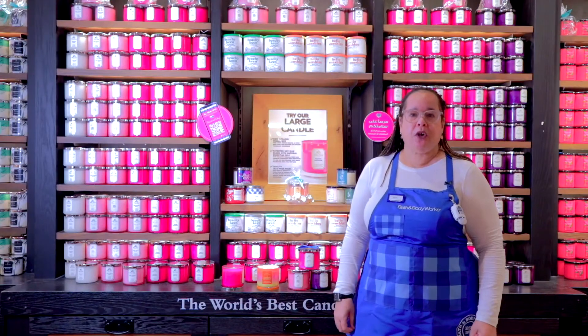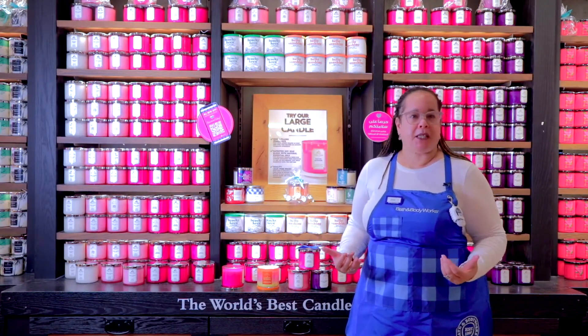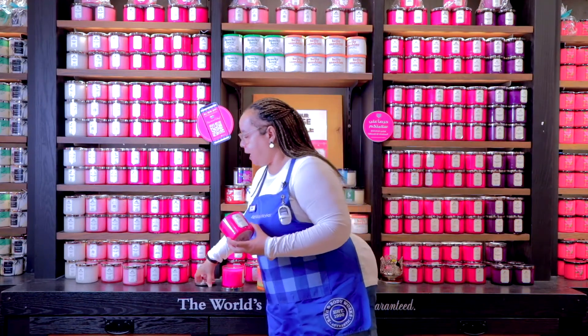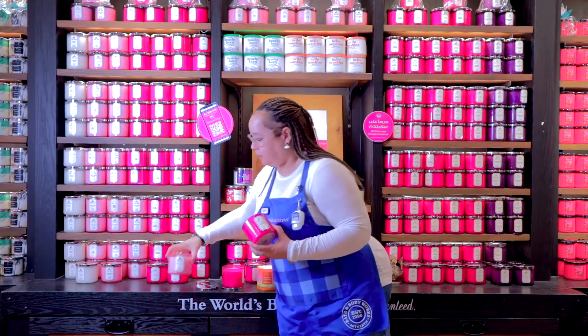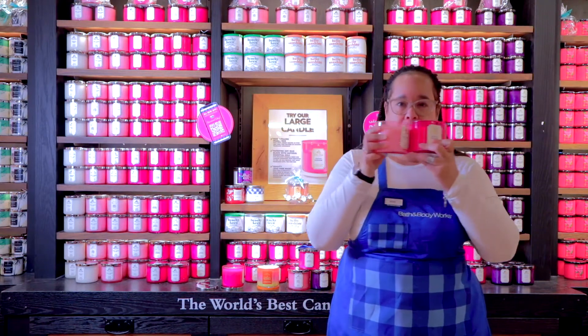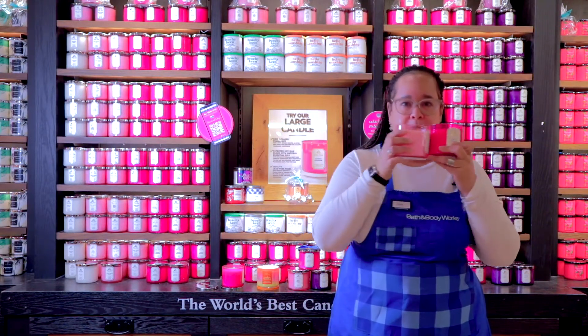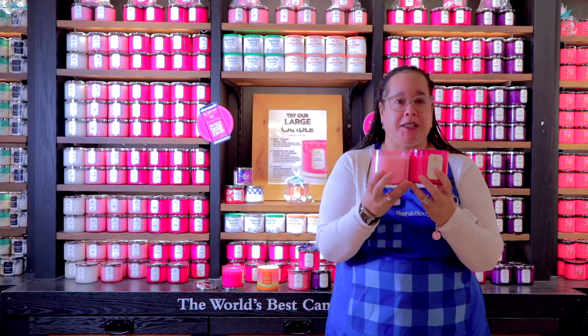You can also customize your own fragrance for your home by taking two different fragrances and blending them together. Let me show you — I've got the cactus blossom here and the rose water and ivy here. I can take both of these and go back and forth to smell what they'll be like burning together, then light both at the same time to create my own custom blend for my home.